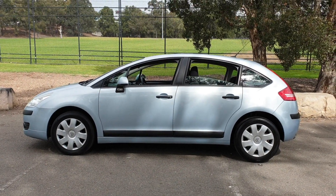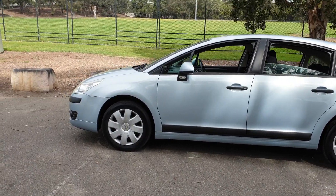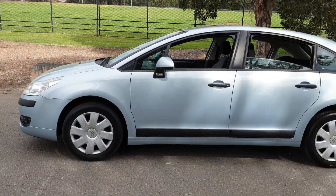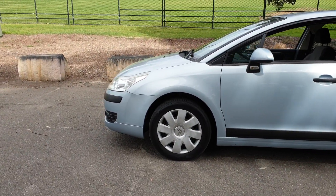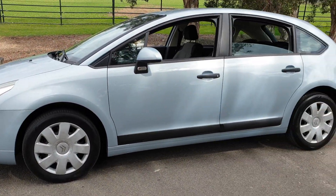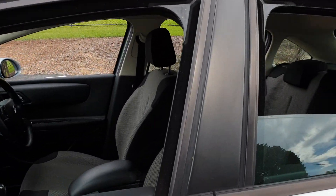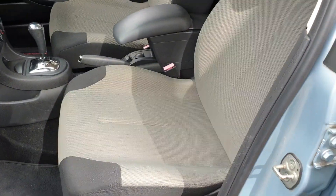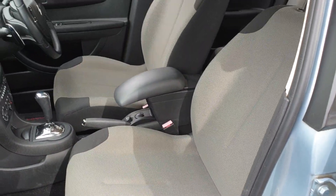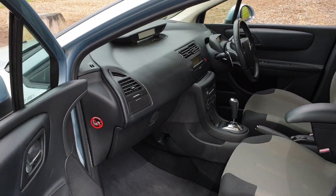Good afternoon ladies and gentlemen. What a beautiful little car — a Citroen C4 turbo diesel with 25,000 kilometers. It was built in 2008, possibly a 2007 build with 2008 compliance. Have a look inside — this car is unbelievable. The interior is automatic with a clutchless manual, so it's a very nice car to drive.